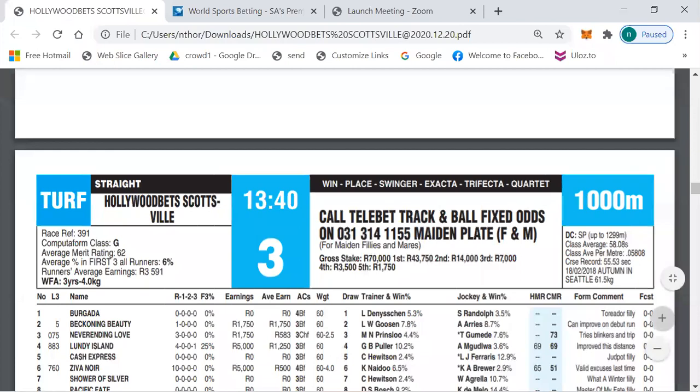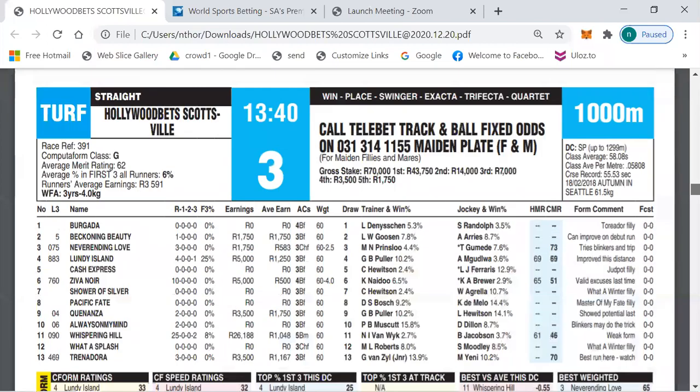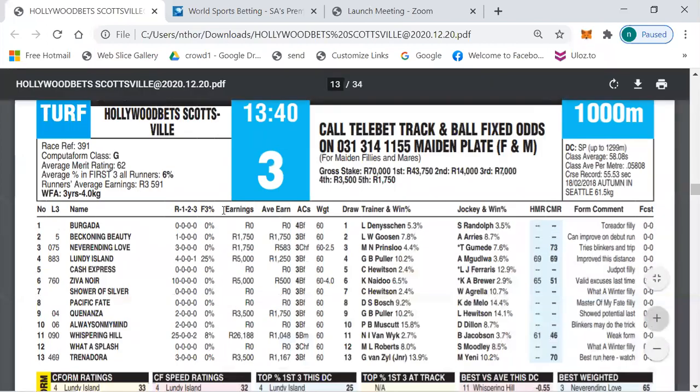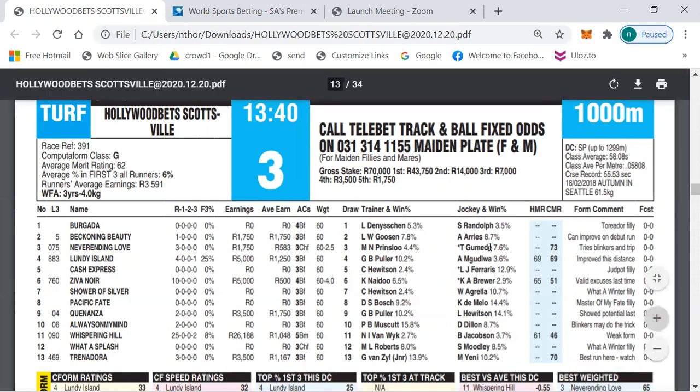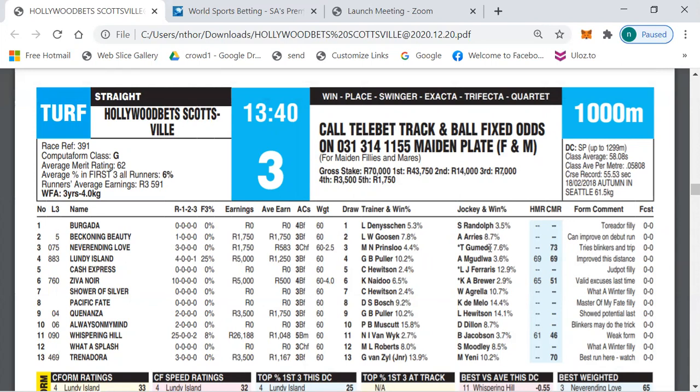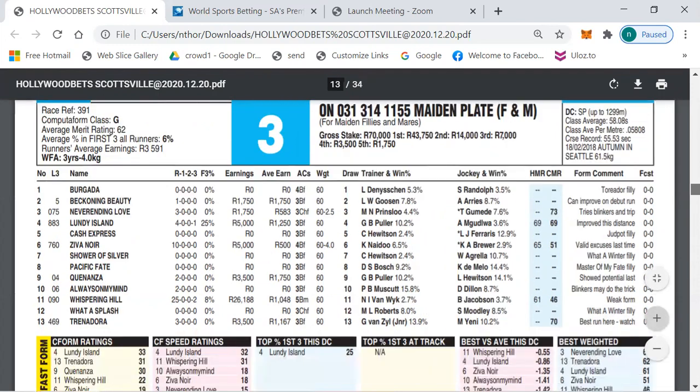For those watching this video for the first time, how I do my selections: my first selection is my outright selection that can be at any price — I have given outsider selections as high as 33 and 51. The other two selections are my outsider selections in no particular order, and I may also touch on one or two other horses in order to keep the video as short as possible.